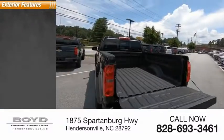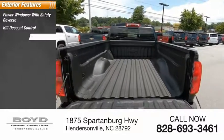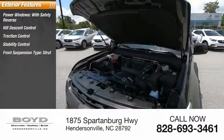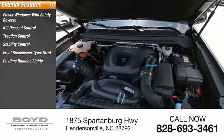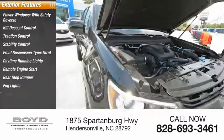Here are some of this vehicle's great options: power windows with safety reverse, hill descent control, traction control, stability control, front suspension type strut, daytime running lights, remote engine start, rear step bumper, fog lights, power brakes.